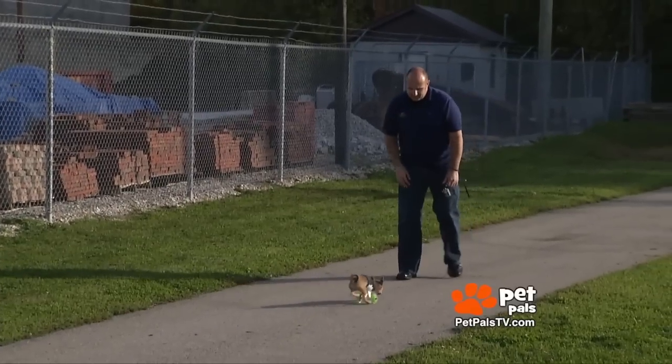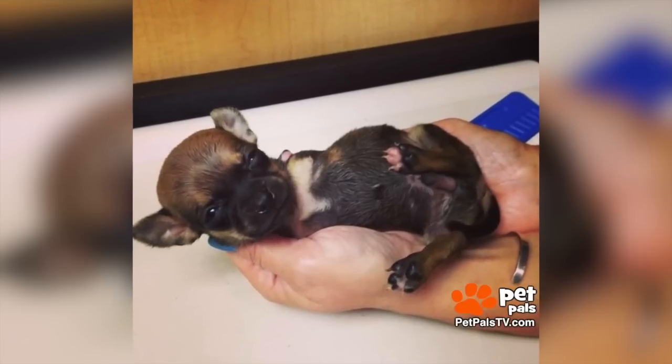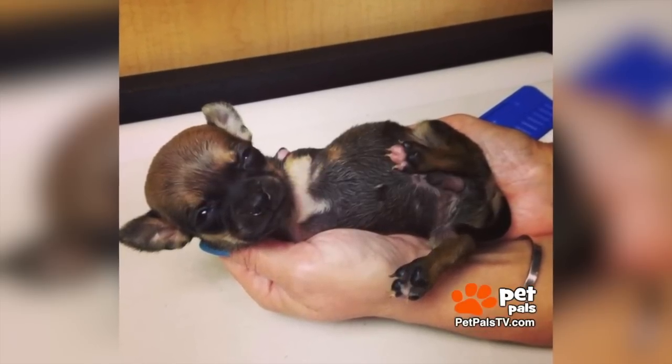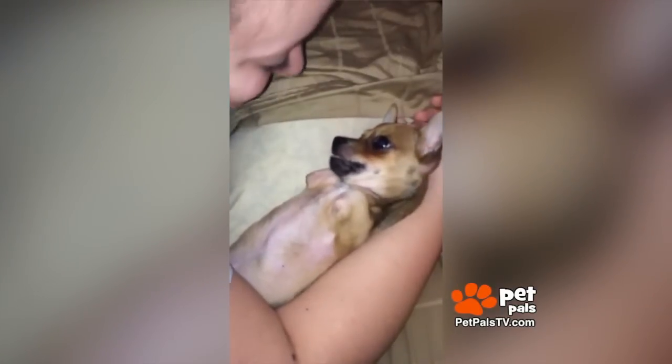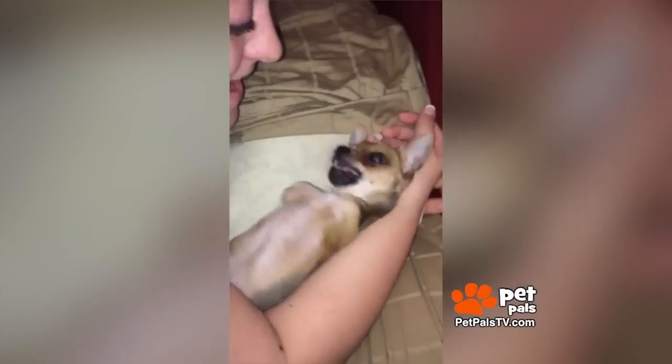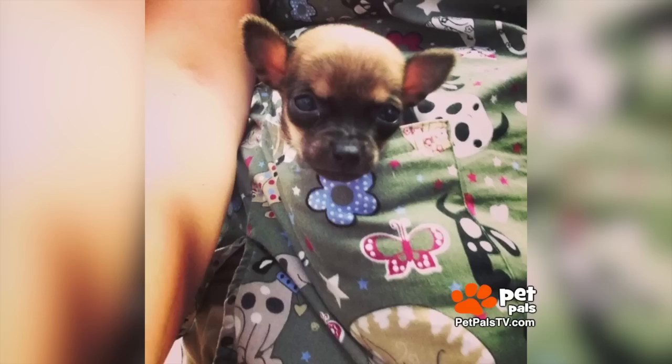Let's take you back to where it all started, just four short months ago, when a breeder left a then four-week-old, 13-ounce, two-legged pup at a vet clinic where vet tech Ashley Looper fell in love immediately. She came up with the name Roo because he looked like a little kangaroo and because she carried him in her scrubs' pockets like a kangaroo.